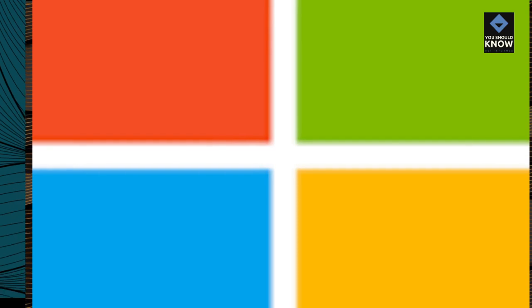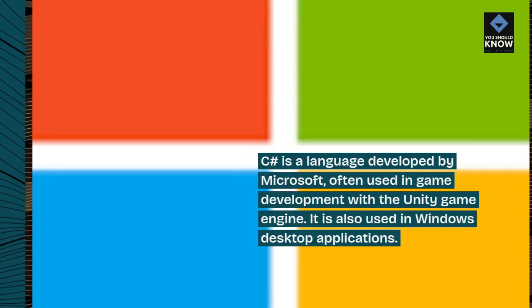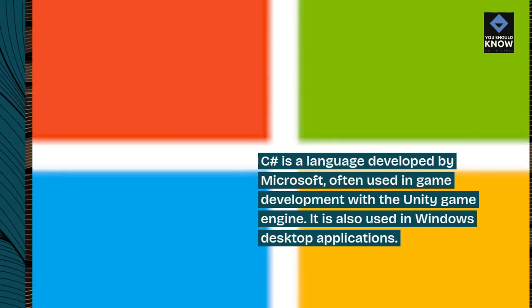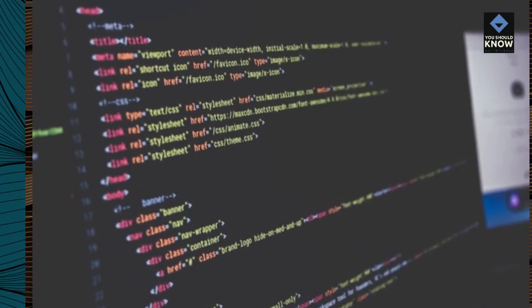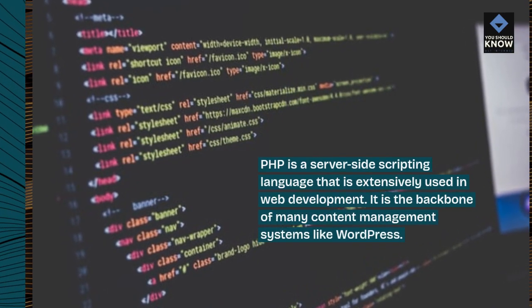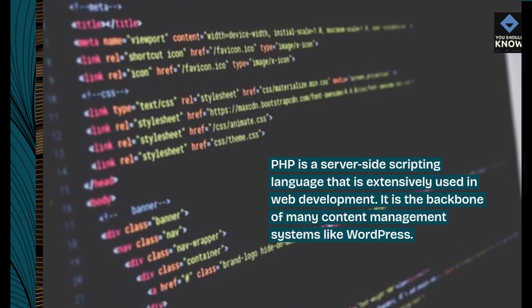C Sharp is a language developed by Microsoft, often used in game development with the Unity game engine. It is also used in Windows desktop applications. PHP is a server-side scripting language that is extensively used in web development. It is the backbone of many content management systems like WordPress.